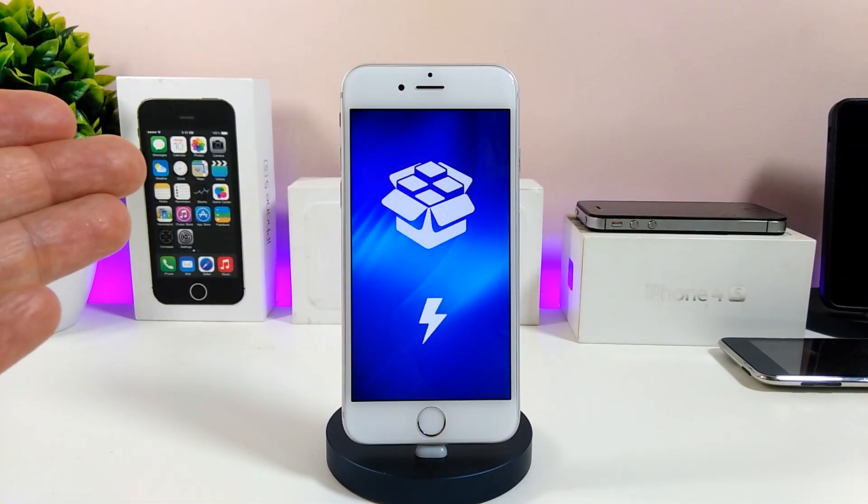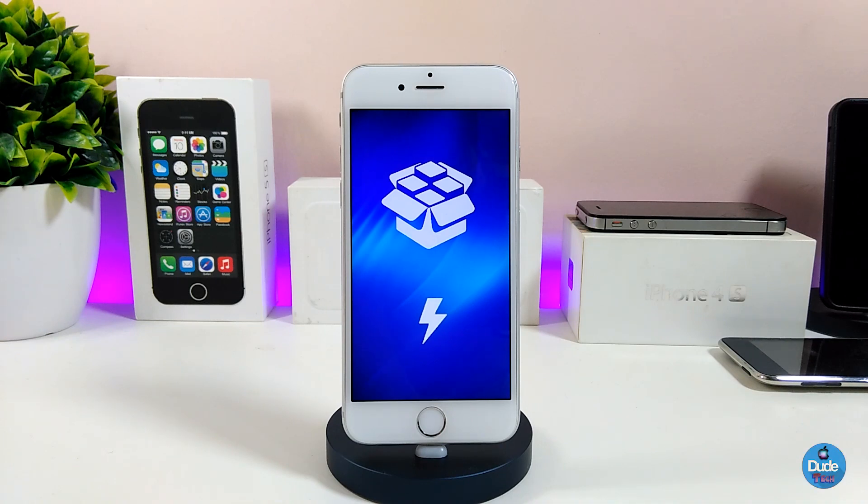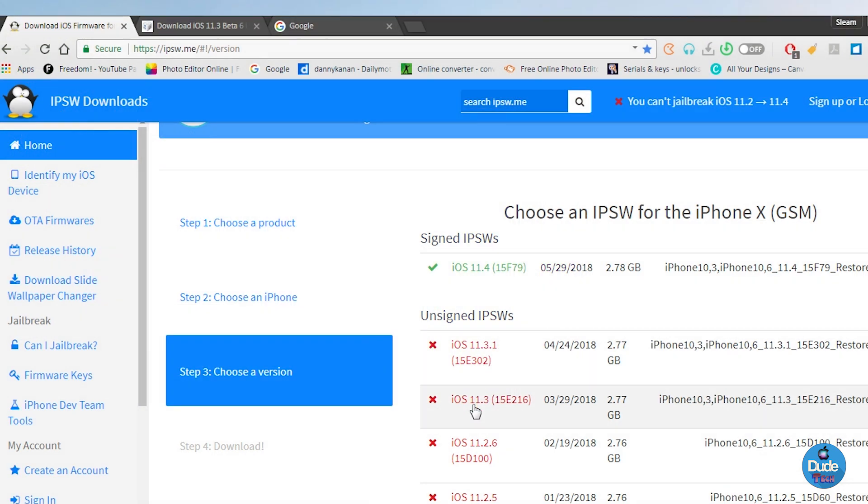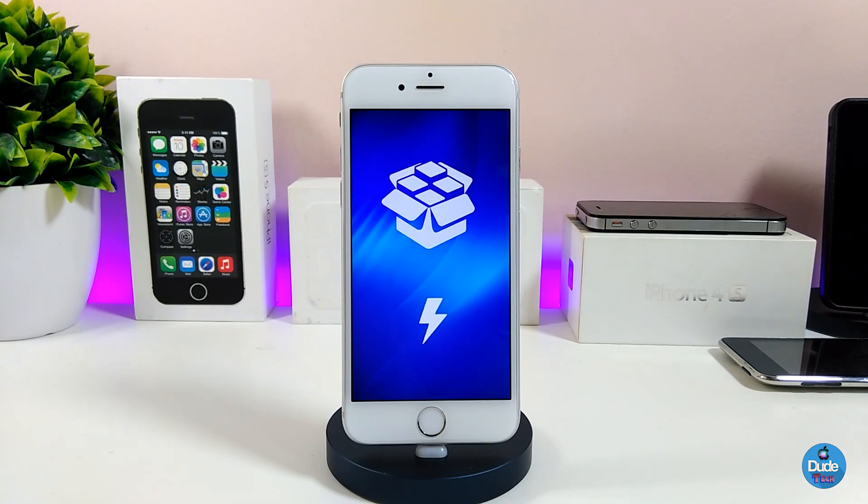Apple has no longer signed iOS 11.3.1. The only firmware available right now is iOS 11.4 and iOS 12 in beta status. If you want to jailbreak and you wanted to downgrade to iOS 11.3.1, you will not be allowed — it's no longer available.